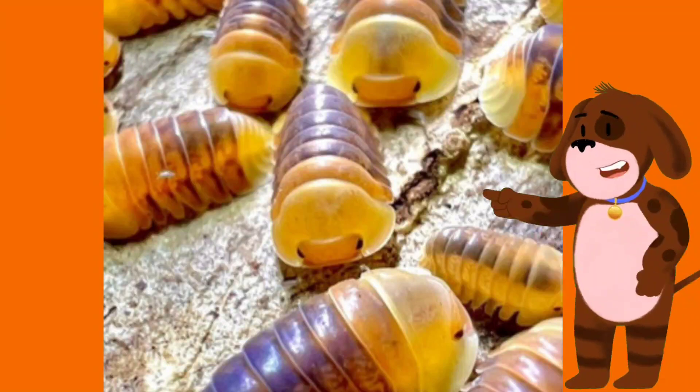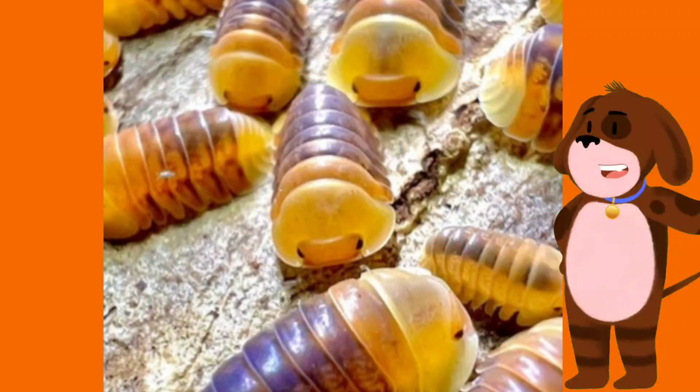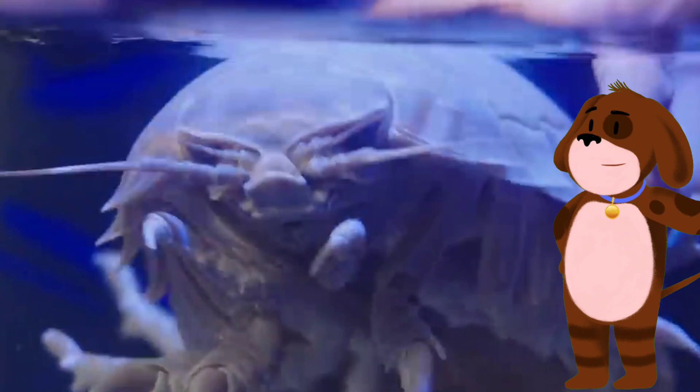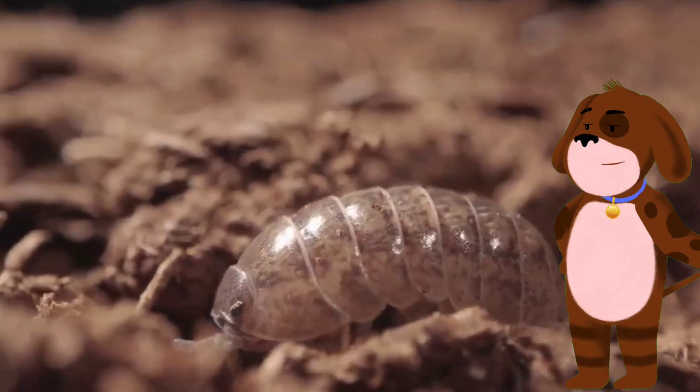Hi friends, do you know what animal this is? These are isopods. Isopods are a diverse group of crustaceans that belong to the order Isopoda. They are commonly known as woodlice or pill bugs.